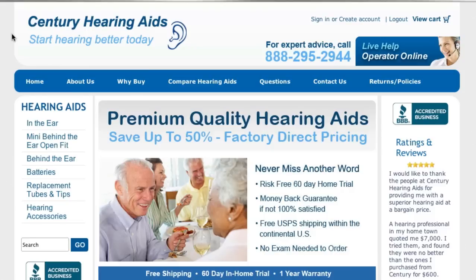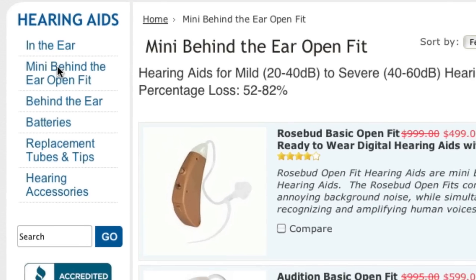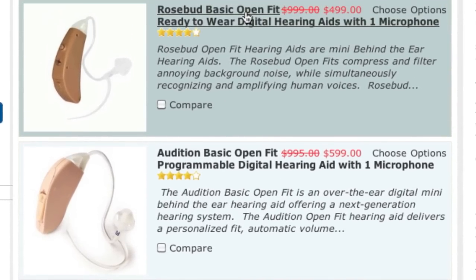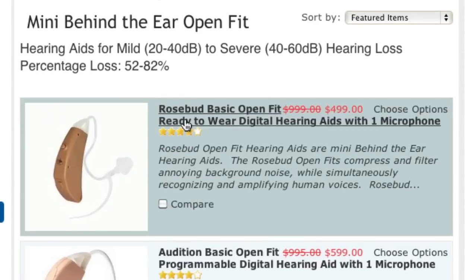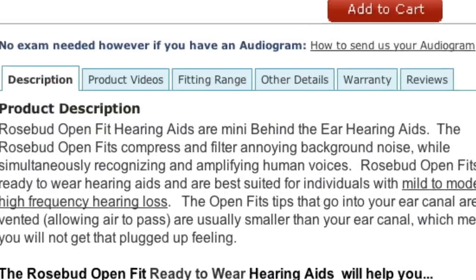Once you've decided on the style of hearing aid that you prefer, click on that category's name on the website. Next, click on any of the hearing aids listed to find out more about it.